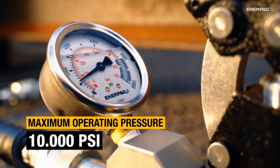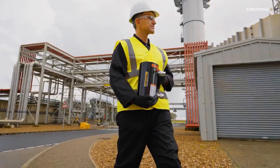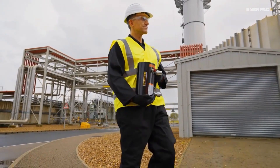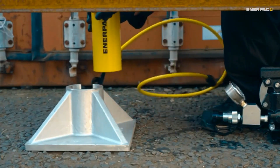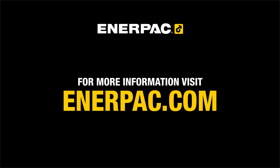This immense pressure and power is why proper safety protocols and personal protective equipment are absolutely essential when working with hydraulic cylinders. That's it — hydraulic cylinders in a nutshell. Thanks for watching.